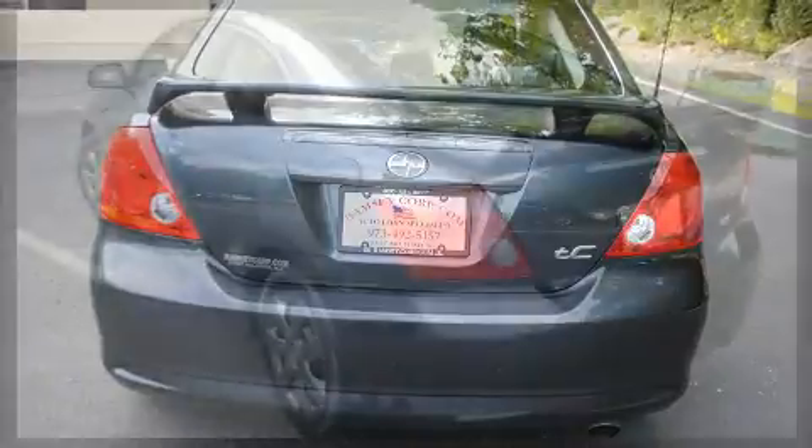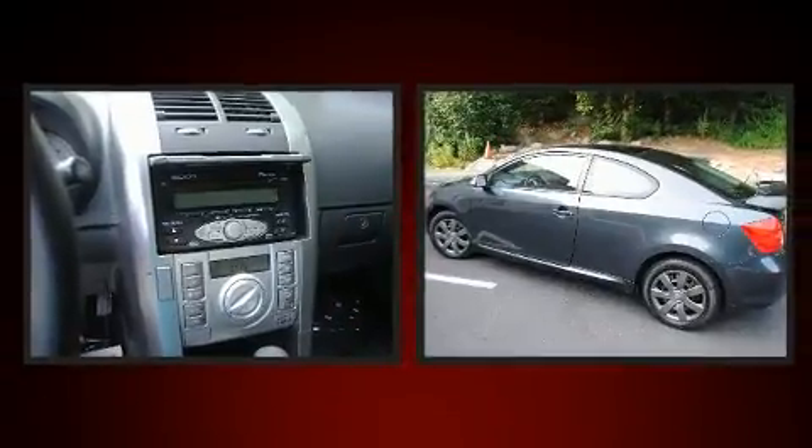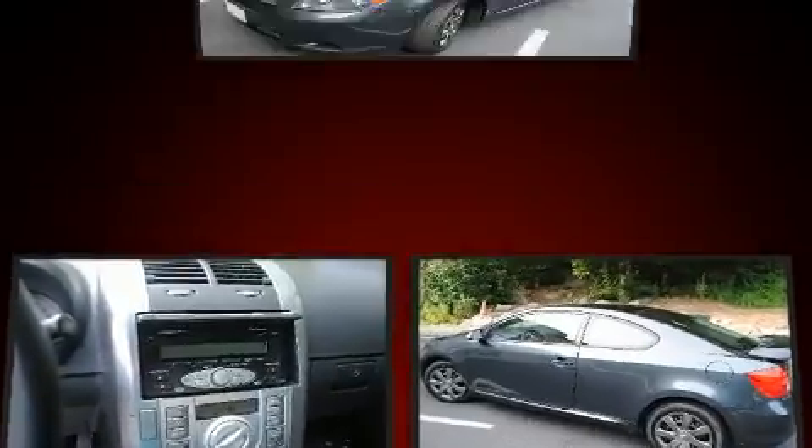Comfort and convenience were prioritized within, evidenced by amenities such as one-touch window functionality, a tachometer, an outside temperature display, and remote keyless entry.